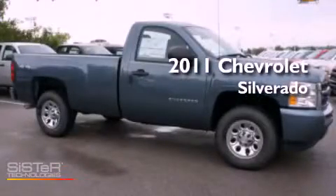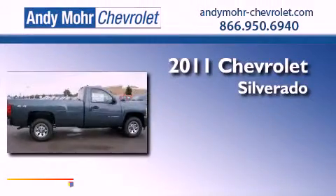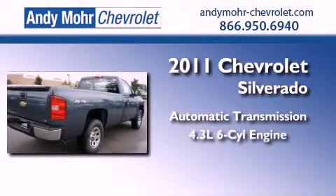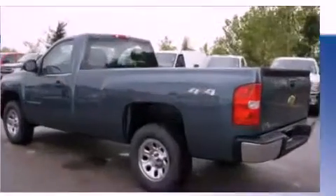This is a brand new 2011 Chevrolet Silverado. This truck has an automatic transmission, a 4.3-liter V6, and the added capability of four-wheel drive.